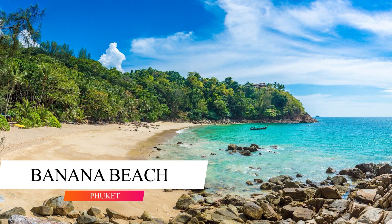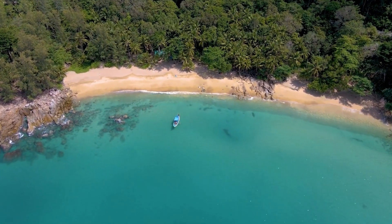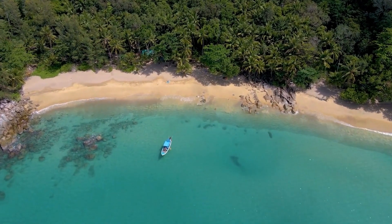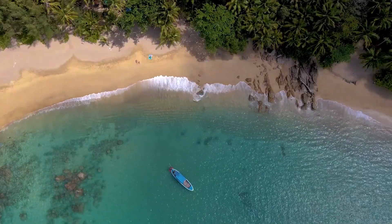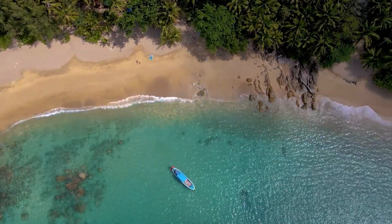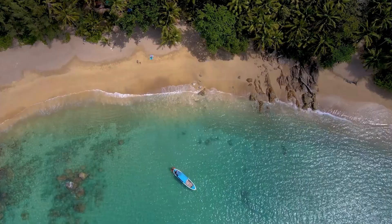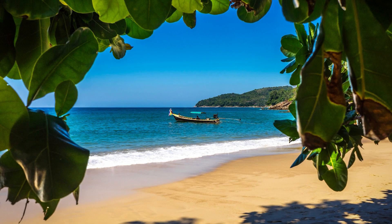Banana Beach is rather large, with shallow, clear blue waters, towering palm trees, and superb sand quality. It's a mystery why it hasn't been developed in the same way as the rest of the island. It's not completely desolate, though — there's been a restaurant there for as long as I can remember. If you don't know where to search, Banana Beach is difficult to find. Most tourists struggle just to identify the little entry from the road.